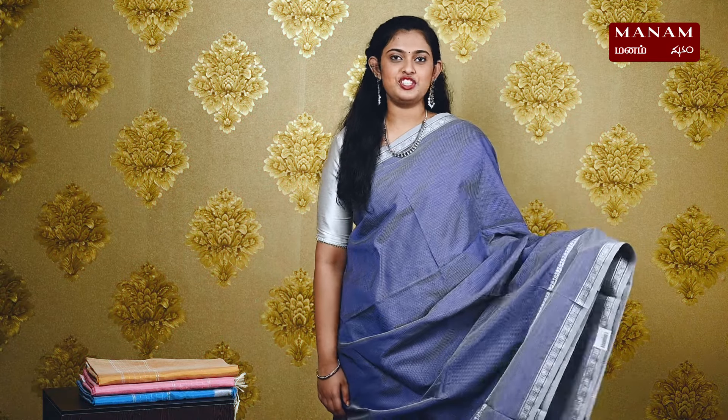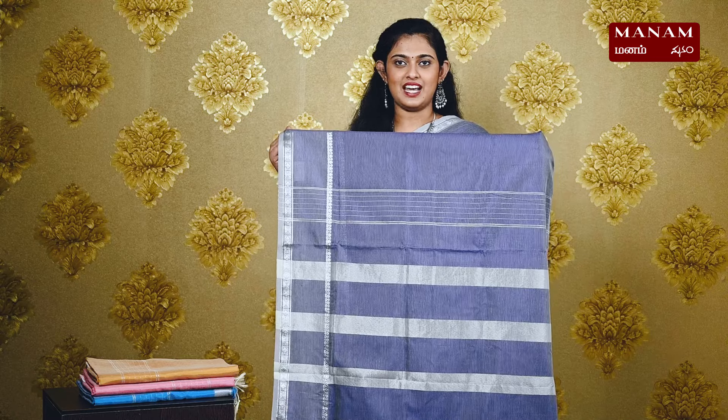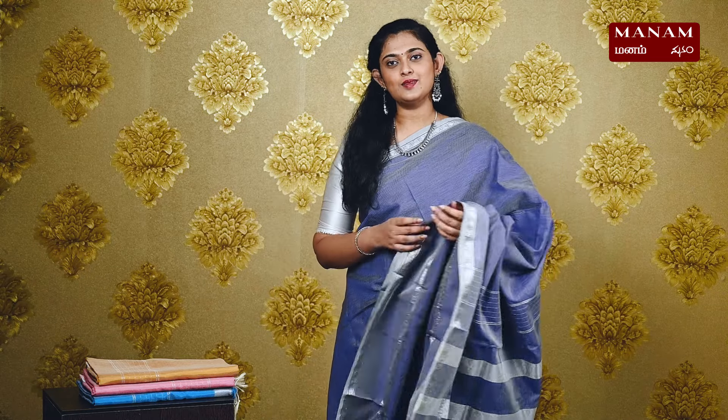Next, we have this Rebecca purple color saree. It's a very different shade and elegant looking. It has a plain body with double-sided silver zari borders. Just like the other sarees, this pallu also has stripes with tassels at the bottom. And this saree comes with a running blouse and it is priced at Rs. 1395.